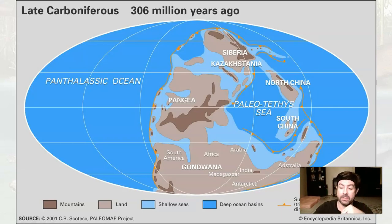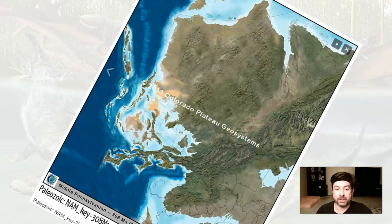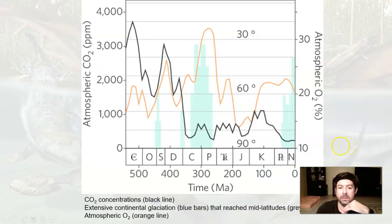Again, Pangaea is starting to come together, and we can see that in evidence of these paleogeographic images. What's going on in North America is it's starting to dry out at greater depths. As we get into the Permian, it'll get even drier. So we're in this latter part of the Carboniferous, the Pennsylvanian. We're going to start to get into some glaciation events and some rise in oxygen.